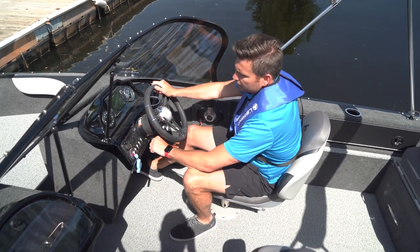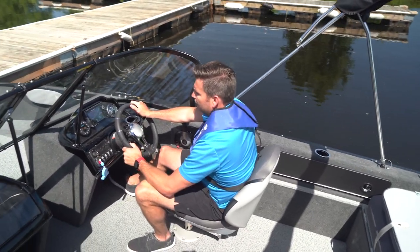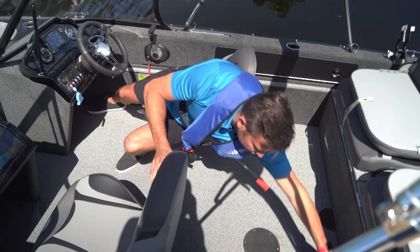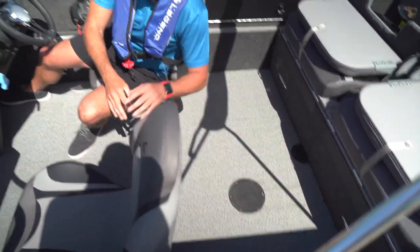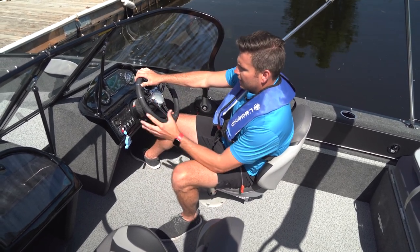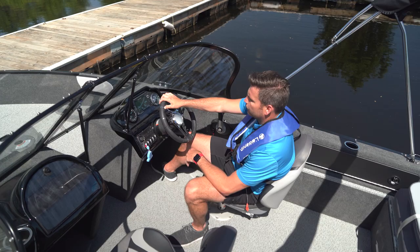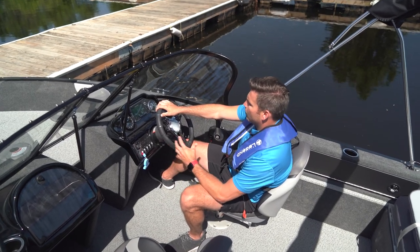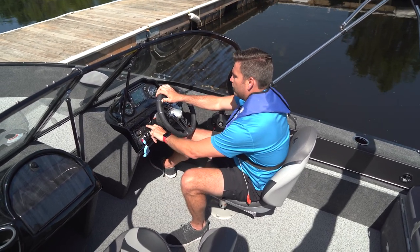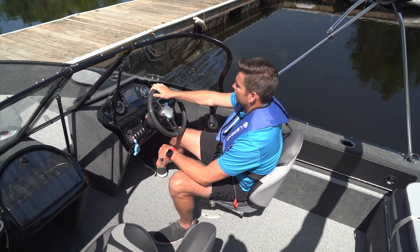All the necessary toggle switches you would need are here — navigation lights, live well controls, and courtesy interior LED lights underneath the back area. These LED lights beautifully illuminate the floor and the console area, making for an amazing experience when driving at night. You'll also notice the easy reset circuit breaker system — no fumbling with glass fuses like older boats. If you have any challenges, simply pop the breaker back in and you're back on the water.